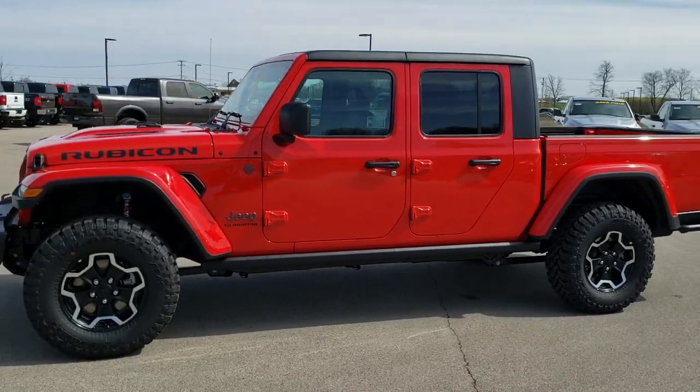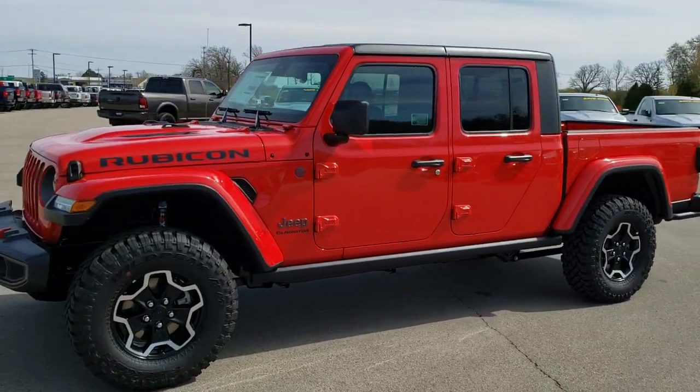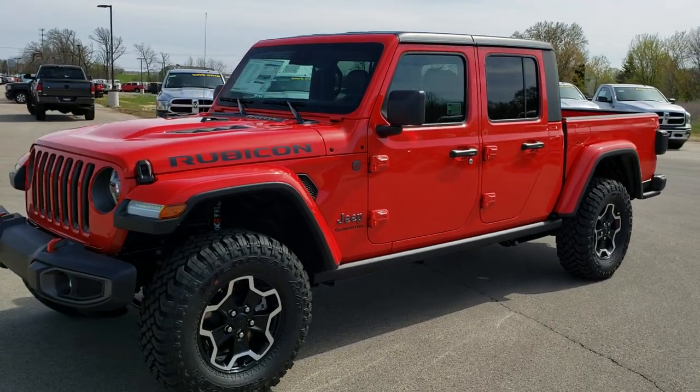This is stock number 20 J2. We are here at Summit Automotive in Fond du Lac, Wisconsin.